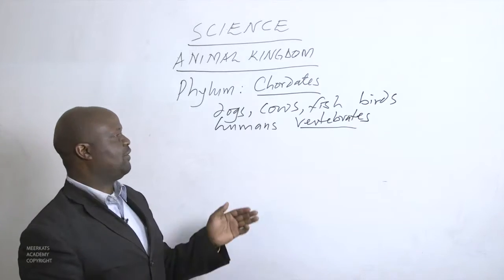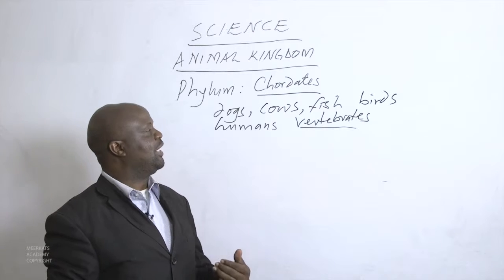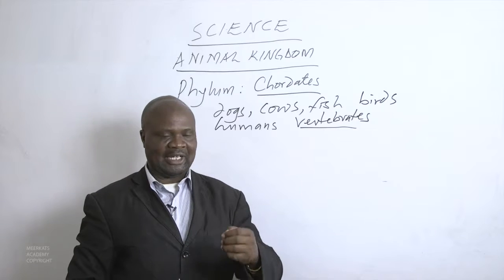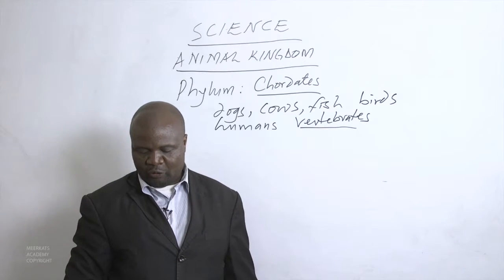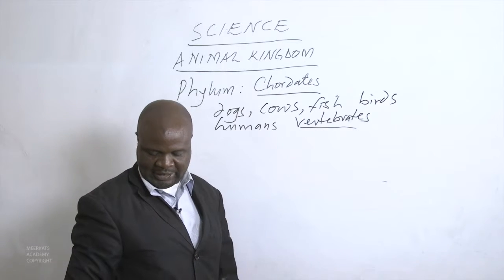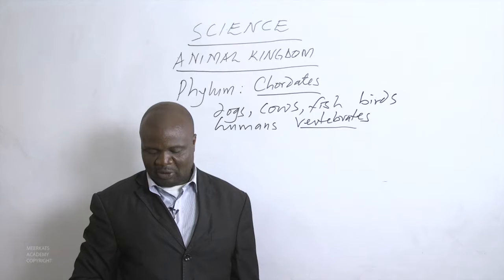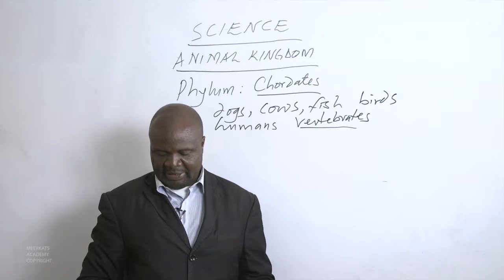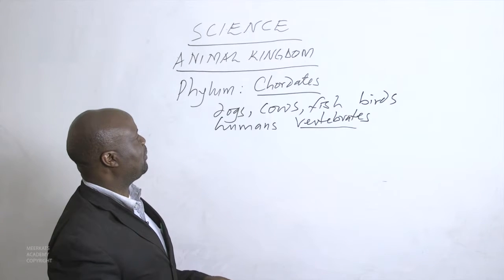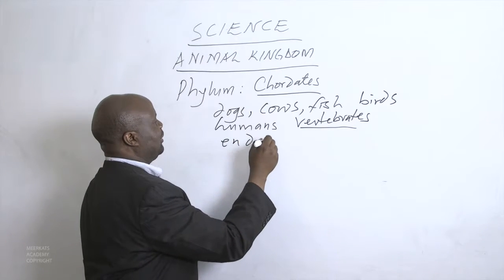We refer to these animals as vertebrates because they have a backbone behind them — a backbone to which the nerves are attached. All vertebrates belong to the same phylum, the chordates. Chordates have nerves running down their backs, and most chordates have a skeleton inside their bodies, which is why we refer to them as having an endoskeleton.